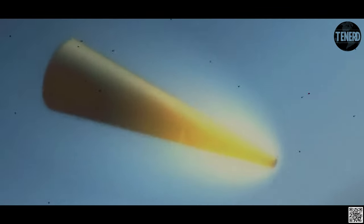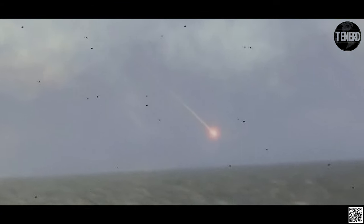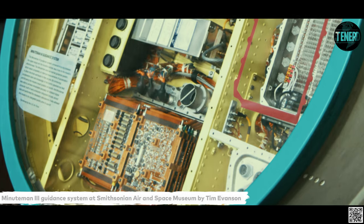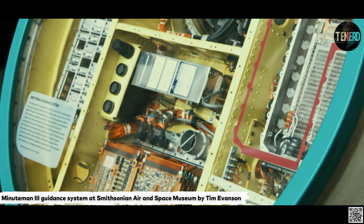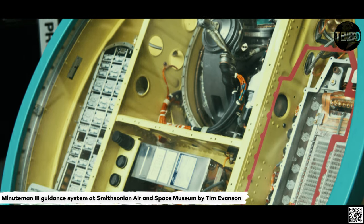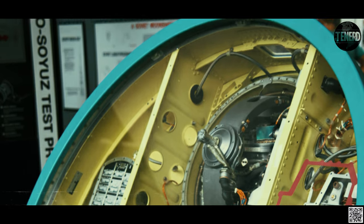The Guidance Replacement Program, GRP, replaces the NS-20A missile guidance set with the NS-50 missile guidance set. The newer system extends the service life of the Minuteman missile beyond the year 2030, by replacing aging parts and assemblies with current, high-reliability technology, while maintaining the current accuracy performance. The replacement program was completed on 25 February 2008.